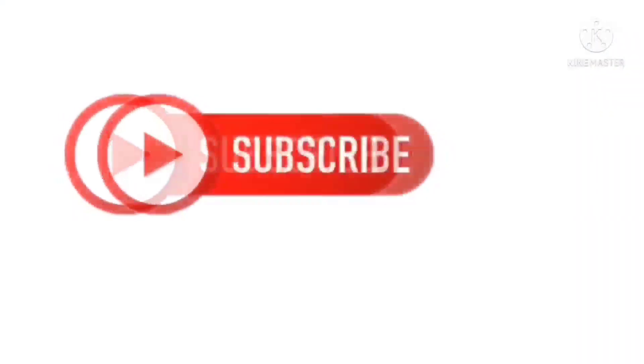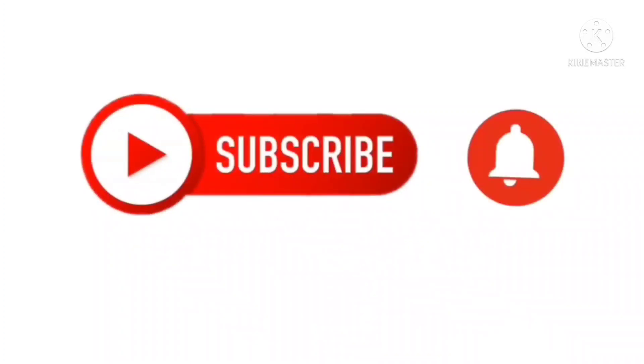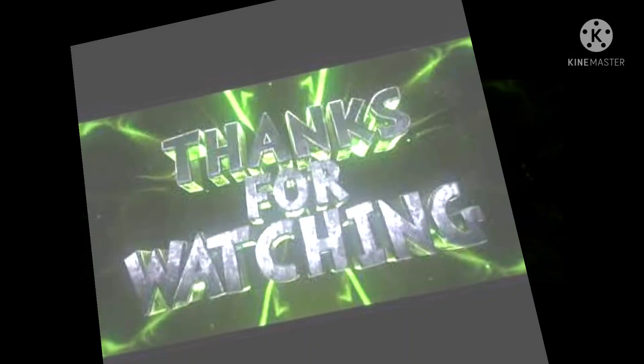That's all my vlog for today. Thank you for watching. This place guys is great. The place is teaching. This place is home.